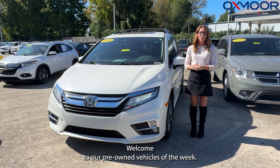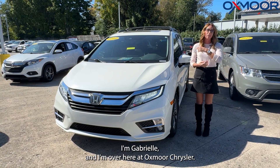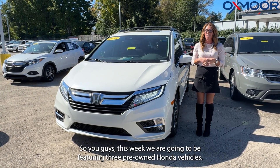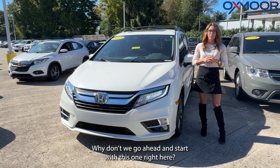Hello everyone, welcome to our pre-owned vehicles of the week. I'm Gabrielle and I'm over here at Oxmoor Chrysler. This week we are going to be featuring three pre-owned Honda vehicles. Why don't we go ahead and start with this one right here.